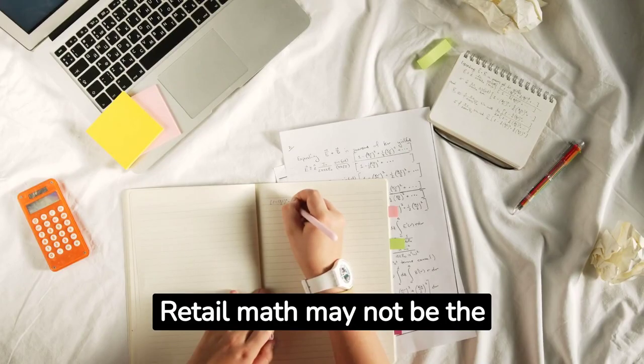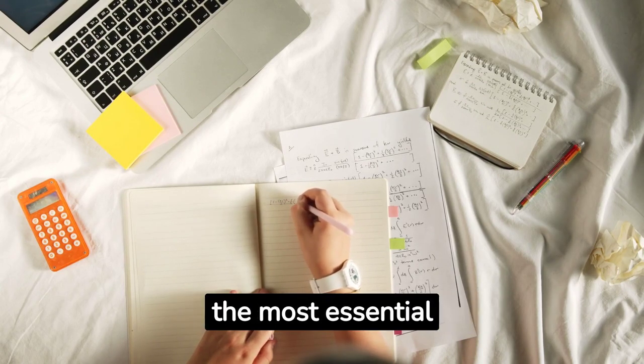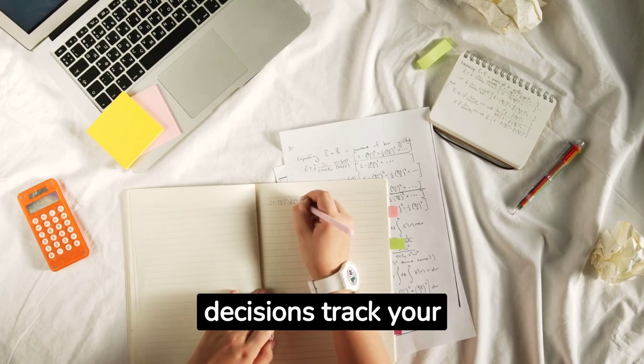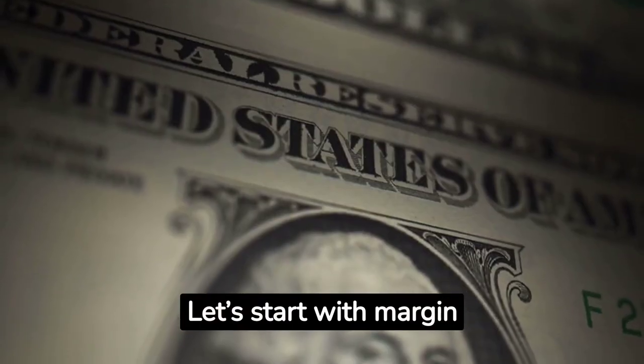Retail Math may not be the most glamorous part of your journey to retail success, but it's certainly one of the most essential. Understanding key retail calculations and metrics will help you make informed business decisions, track your performance, and communicate more effectively with retailers. Let's start with margin.